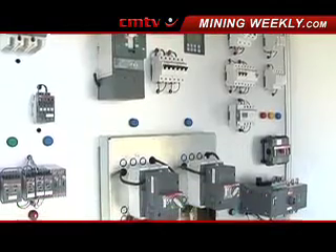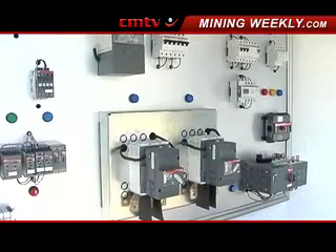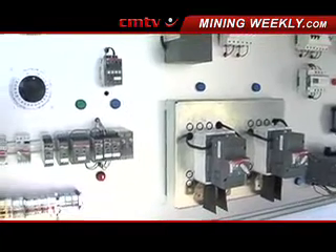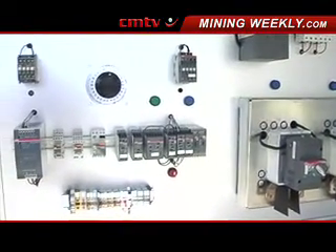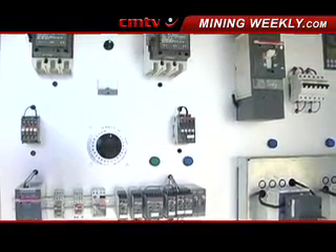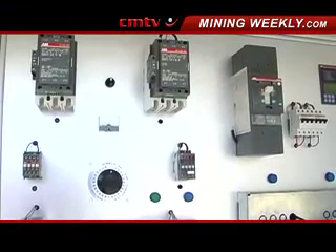The products in particular are going to be the low voltage range of products, which include their contactors, their circuit breakers, their push buttons, safety devices, as well as their variable speed drives and soft starters.